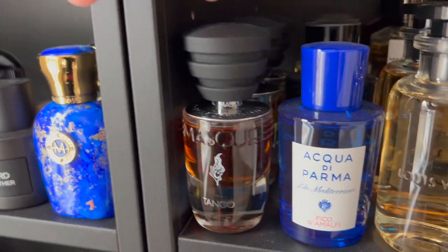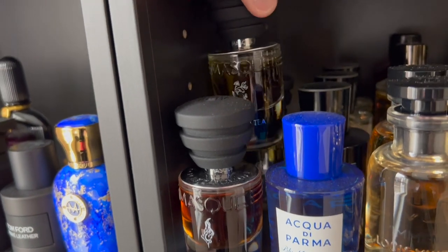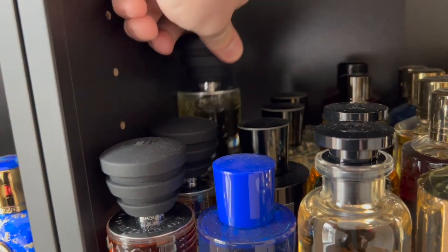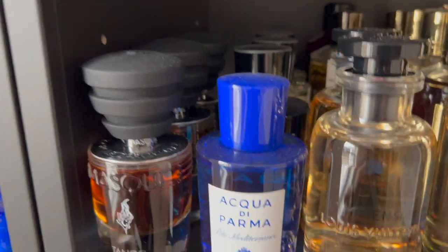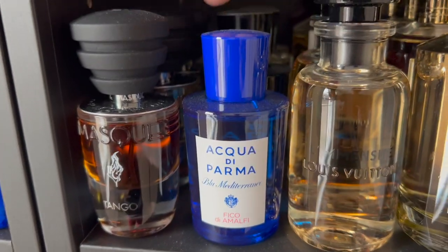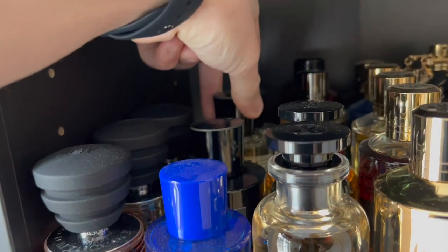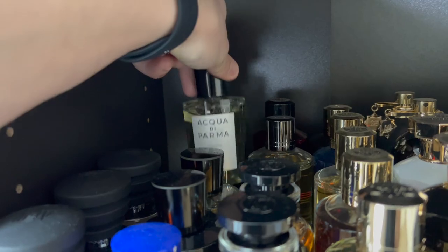For my Mäs Milanós I have Tango, Russian Tea, and back here is Love Kills. Some of my Acqua di Palma — Fico di Amalfi, Oud EDP, Osmanthus, and the original Colonia.